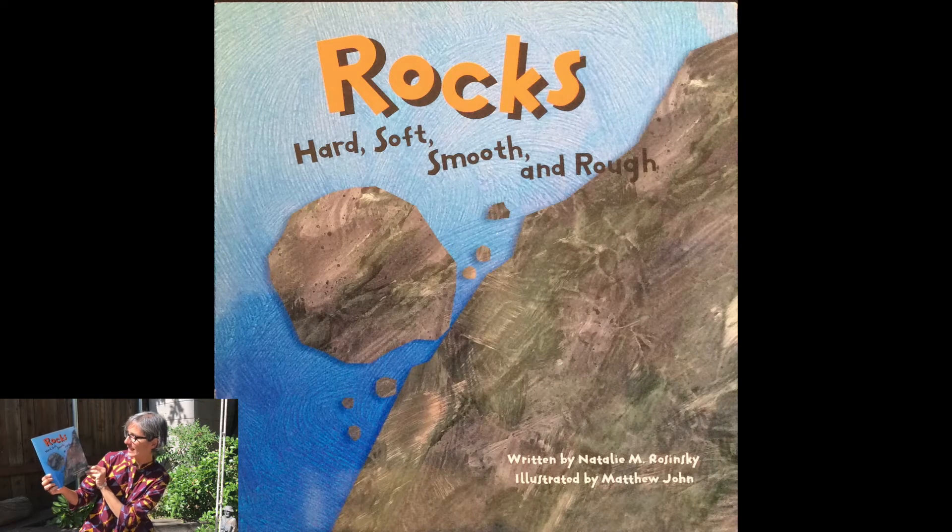Welcome preschool families. It's GSAL from Butterfly Garden, and today we're going to be reading a story about rocks. It's called Rocks Hard, Soft, Smooth and Rough. The story is written by Natalie Raczynski and illustrated by Matthew John.